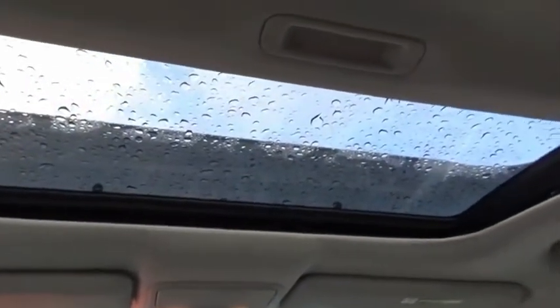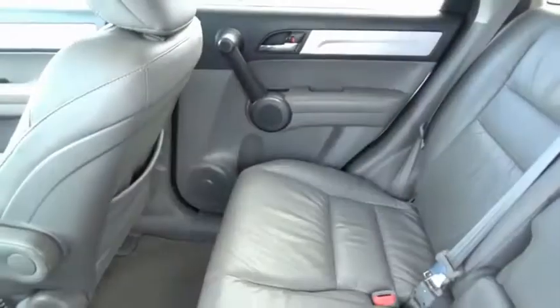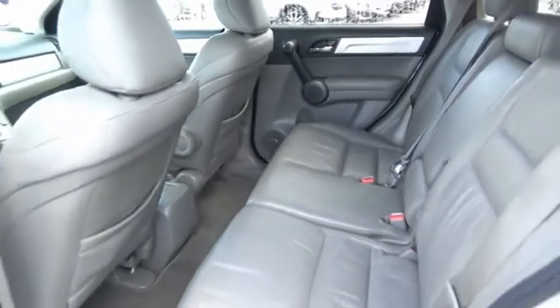CR-V, a top recommended vehicle because of its car-like driving manners, good value, cool technology and comfy interior. Come see the car for yourself.